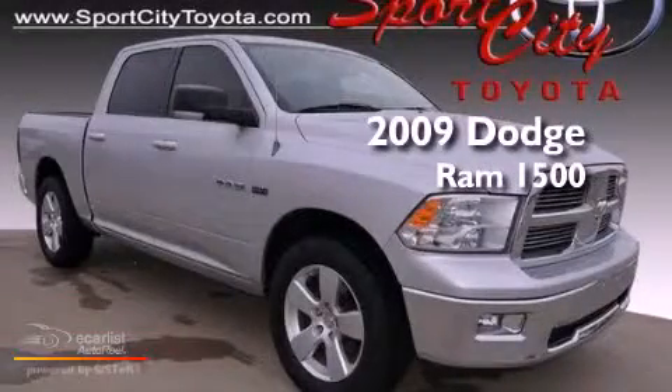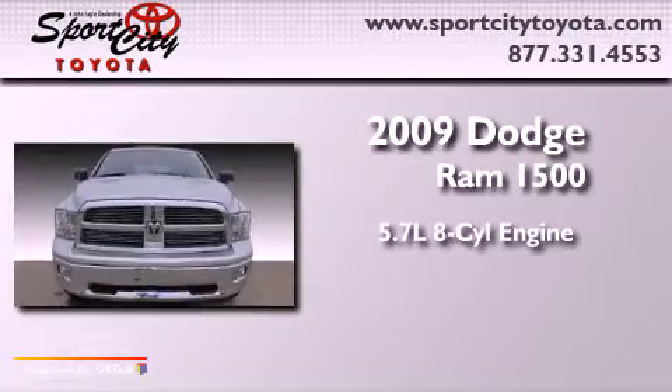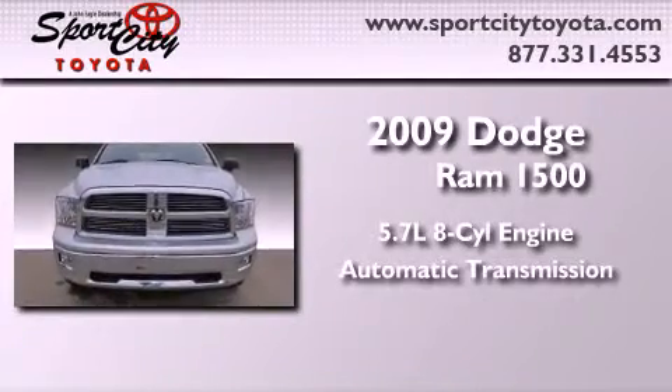This is a 2009 Dodge Ram 1500. It has a 5.7 liter 8-cylinder engine and an automatic transmission.